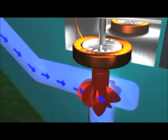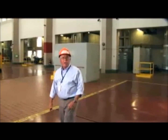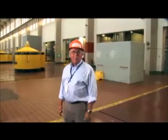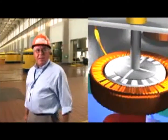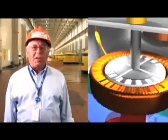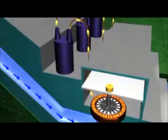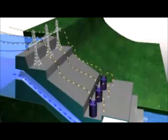Inside the generator is the rotor that is spun by the turbine. Large electromagnets are attached to the rotor, located within coils of copper wire called a stator. As the generator rotor spins the magnets, a flow of electrons is created in the coils of the stator. This produces electricity that can be stepped up in voltage through the station transformers and sent across transmission lines.